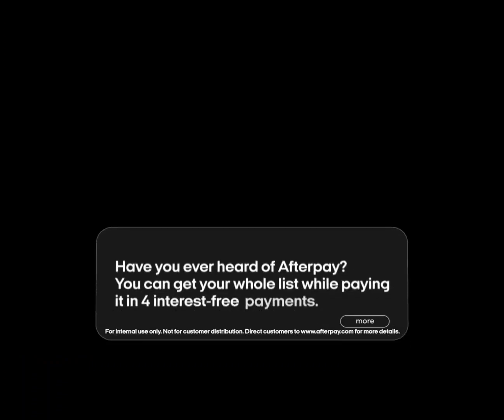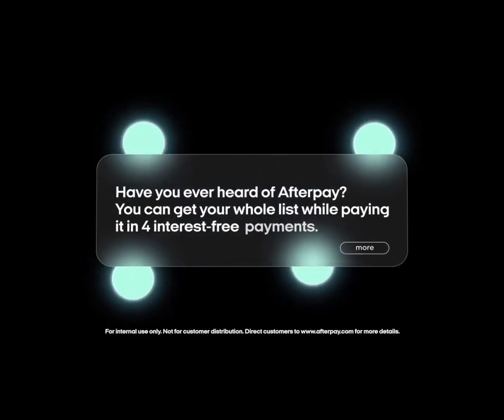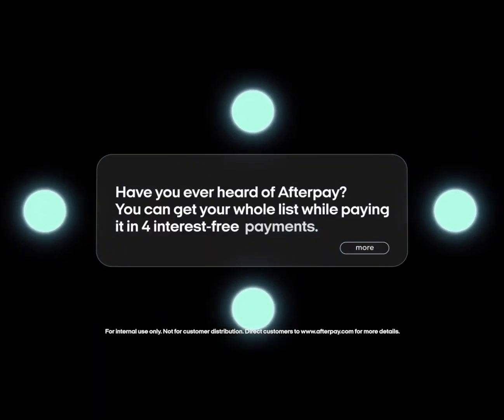Or if they've got a long shopping list, try: 'Have you ever heard of Afterpay? You can get your whole list while paying it in four interest-free payments.'